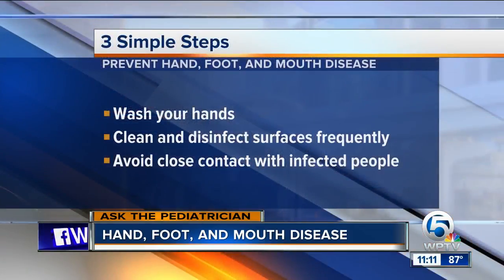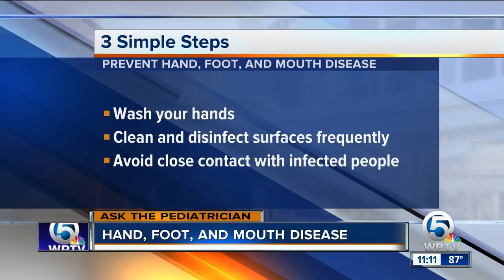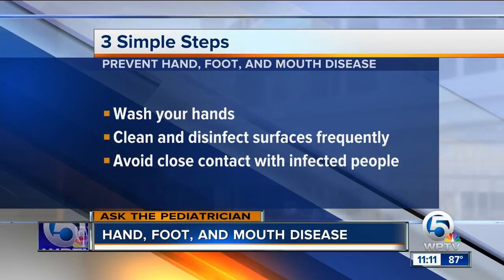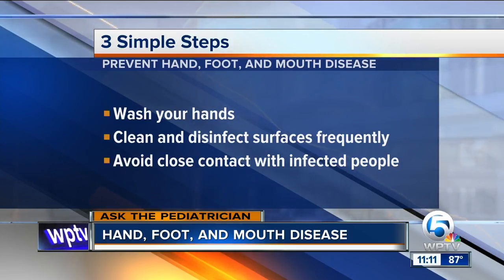Once this thing breaks it just spreads — is there anything you can do if your child is in school or daycare to keep them from getting it? The big thing is hand washing. Hand, foot, and mouth is caused by a family of viruses called enterovirus, which is also spread through fecal matter. So when changing diapers, you have to make sure you always wash your hands afterward. This virus can also live on doorknobs, toys, and other non-human surfaces.